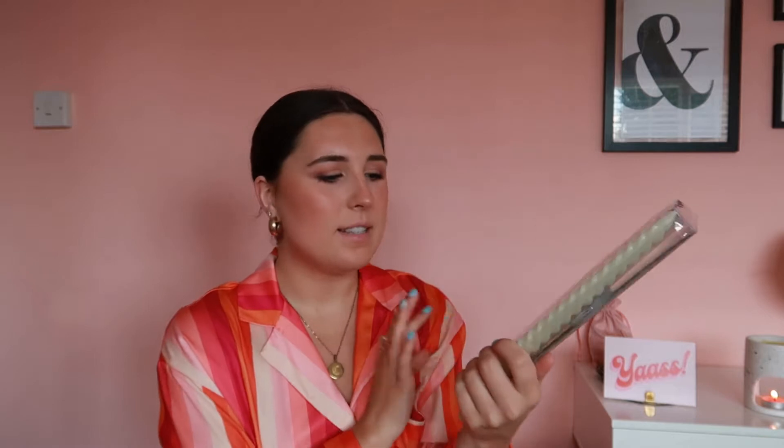Another random homey thing I picked up is these candles — they're two sort of twirly-whirly candles. They're really nice; I'll probably just have them for display rather than burn them. I really like the black ones. Cherries has loads of homeware — like bedding, cushions, everything. I could have been on there all day shopping, but I needed to rein it in. These are just such a cute little accessory to add to your home.